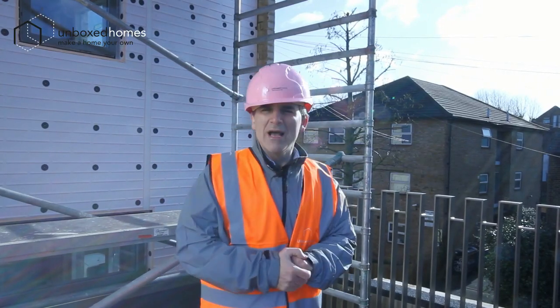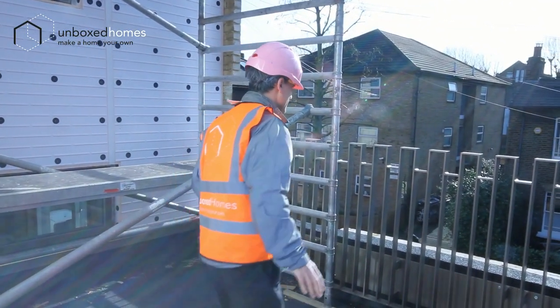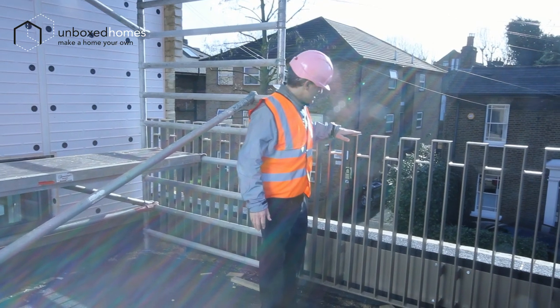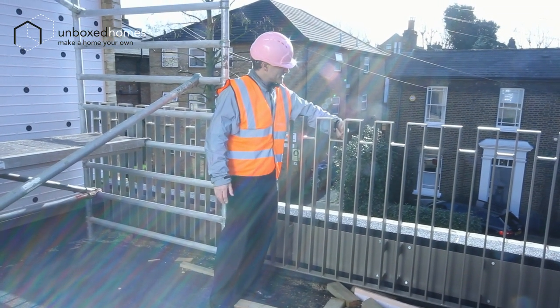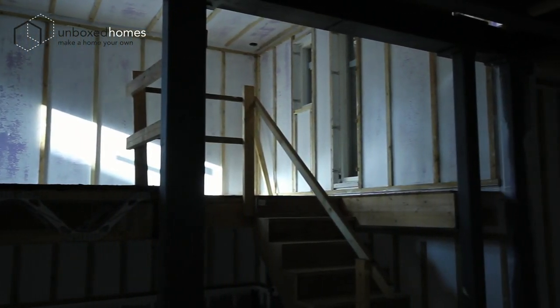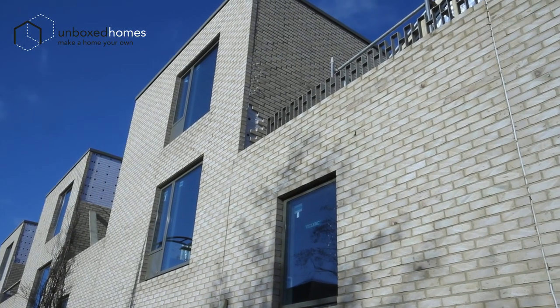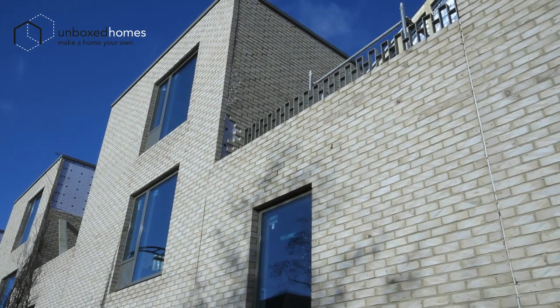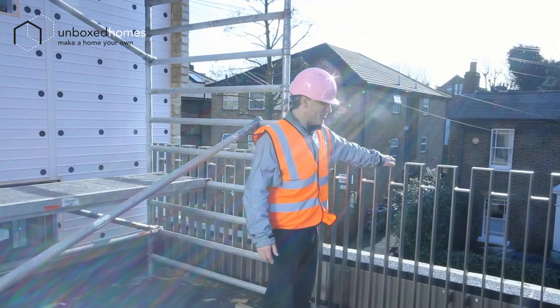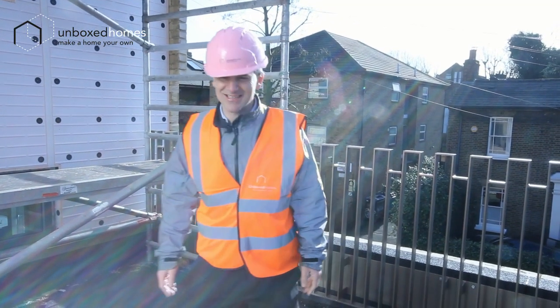We're outside on the terrace at number 64, and this is where we've got a couple of the railings in, which is exciting. You can see the up-and-down look which basically mirrors the split level we've got inside — the idea of making space more efficient and utilizing it better. It was quite a lot of work to get it so that it wouldn't wobble, but now it's very nice and strong and that isn't going anywhere.